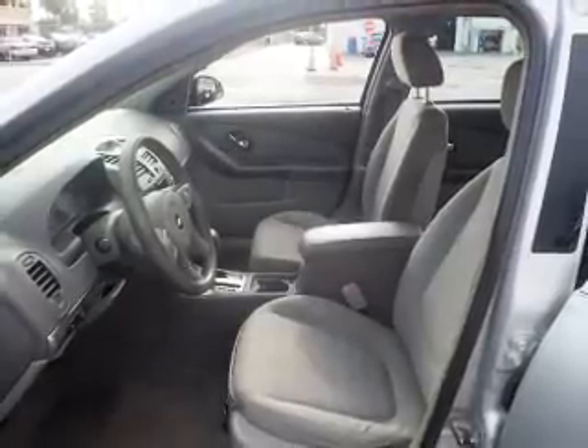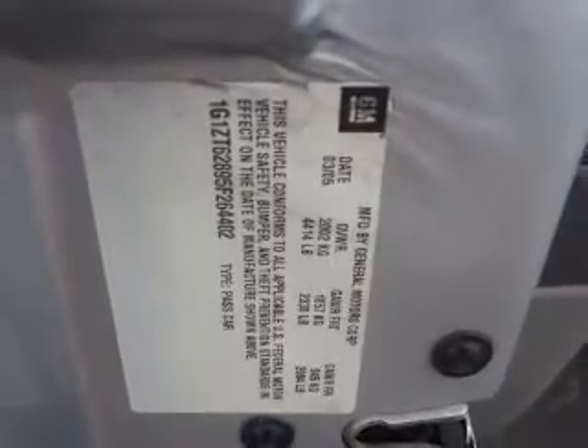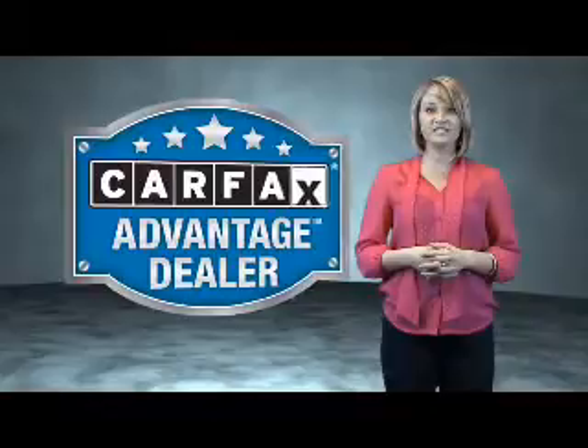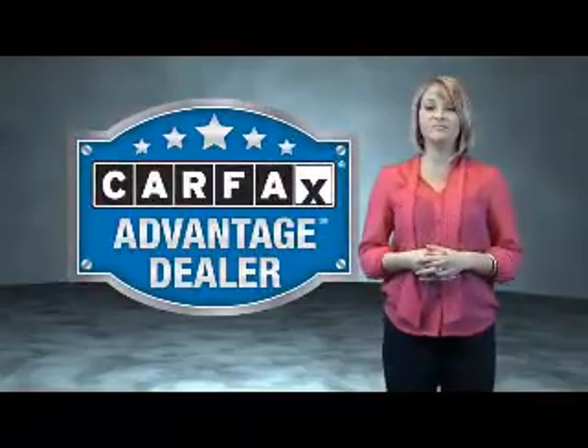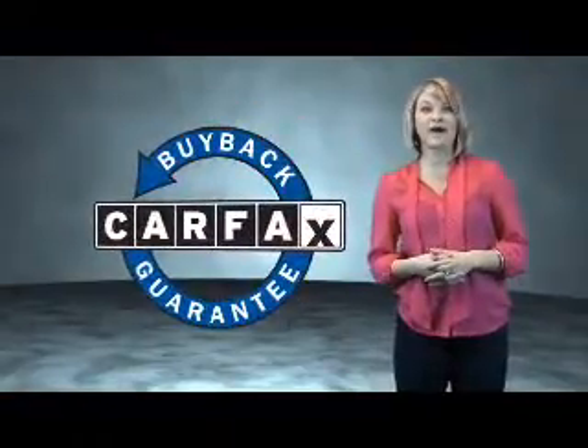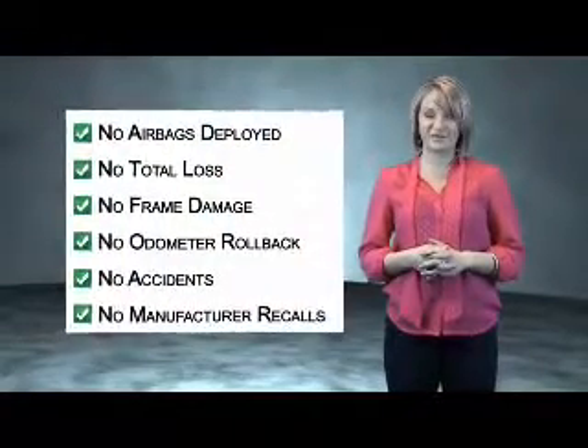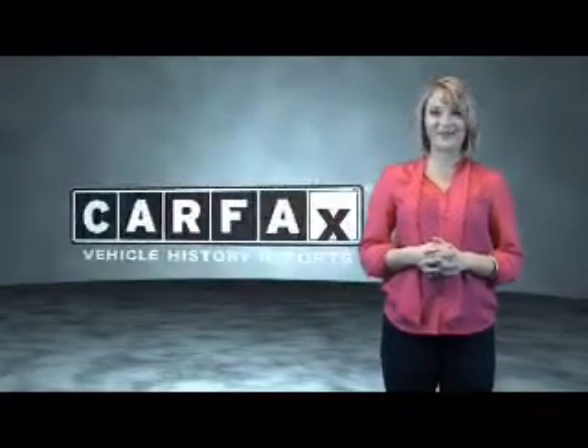Rest easy knowing this vehicle comes with a Carfax Vehicle History Report from Carfax, the most trusted provider of vehicle history information. Great quality at a great price. Call or click to contact us today. This vehicle qualifies for the Carfax buyback guarantee. Be sure to find a complimentary copy of the Carfax Vehicle History Report online or contact the dealership. Show me the Carfax.